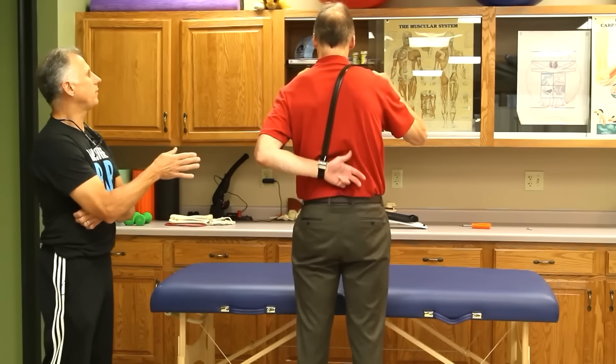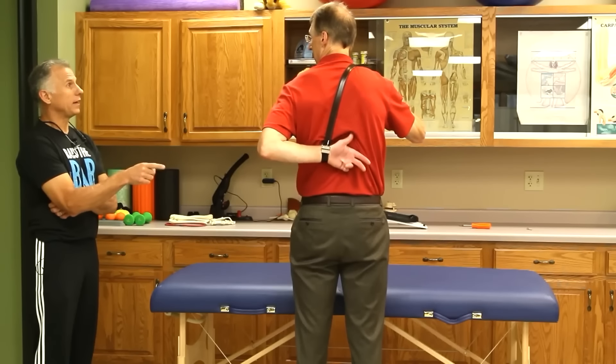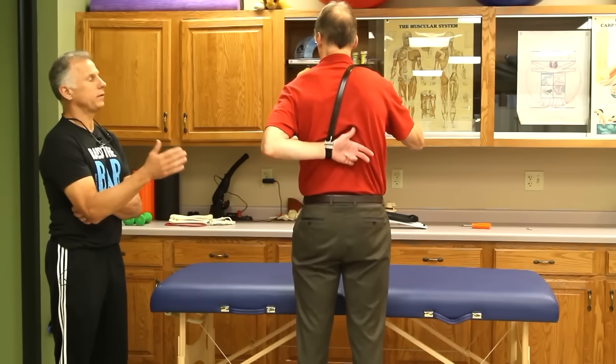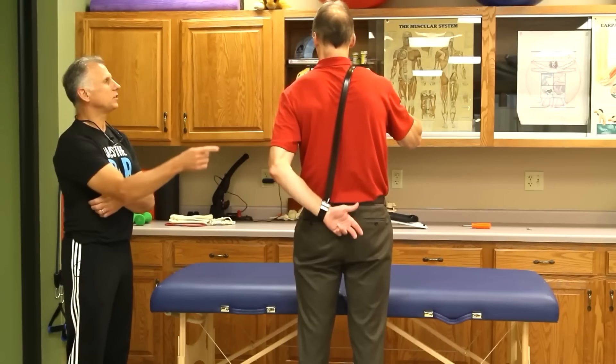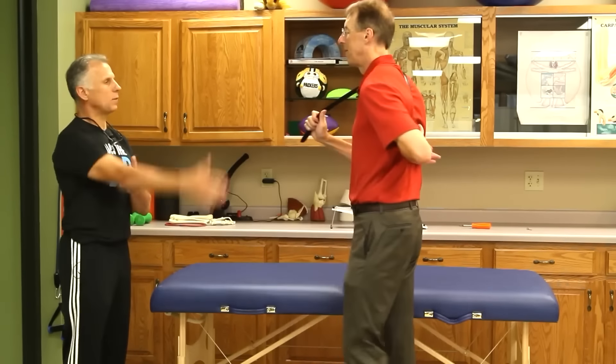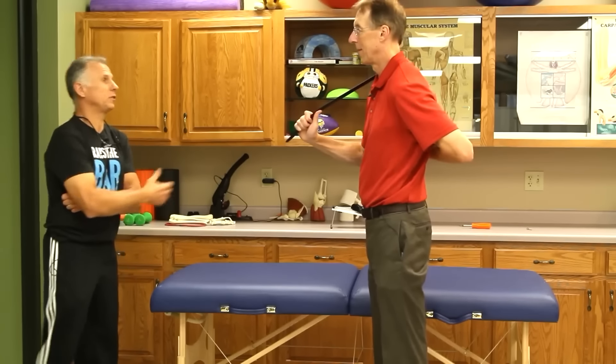We did a video a number of years ago on a patient who was set up for shoulder surgery. She asked if she could do therapy first, and the surgeon said go ahead. Within four visits she was doing this exercise - no surgery needed. Her arm was going from here to here, and she canceled surgery. I still see her and it's still in good shape.